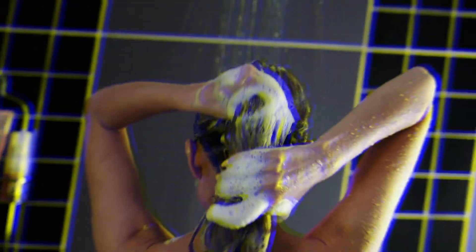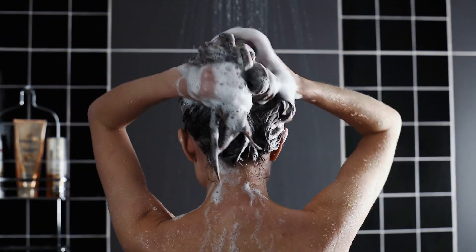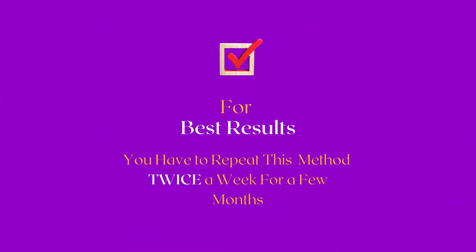Afterwards, rinse your hair with this decoction and wait for about 10 minutes. Then wash your hair with a mild shampoo. For best results, you have to repeat this method twice a week for a few months.